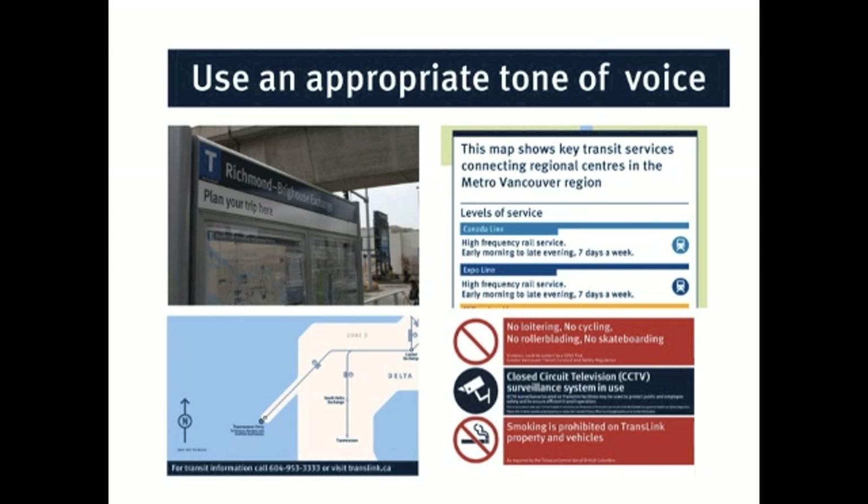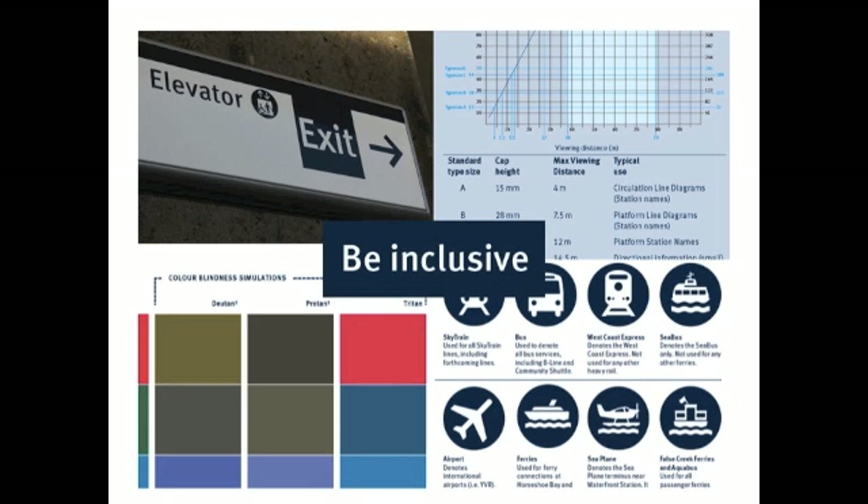We also want to be inclusive. The transit system can welcome many kinds of people — direct people to elevators if they need them, make sure the colors we choose for maps provide contrast for people with color blindness, and use symbols so that people who maybe aren't familiar with English can navigate the system.